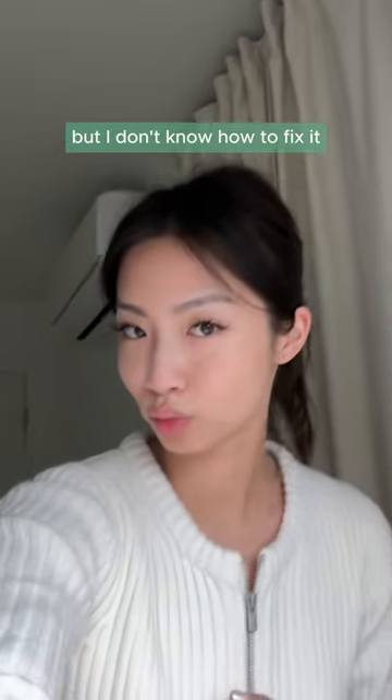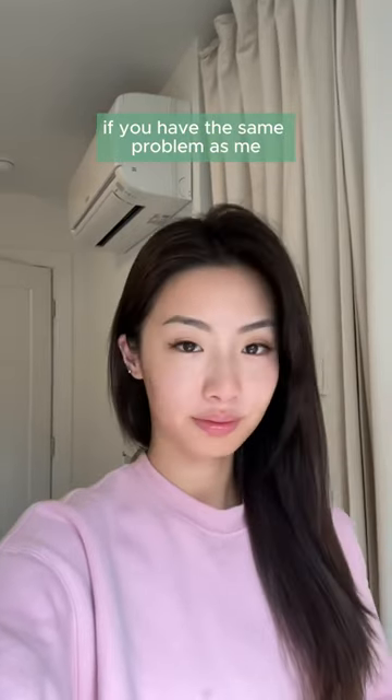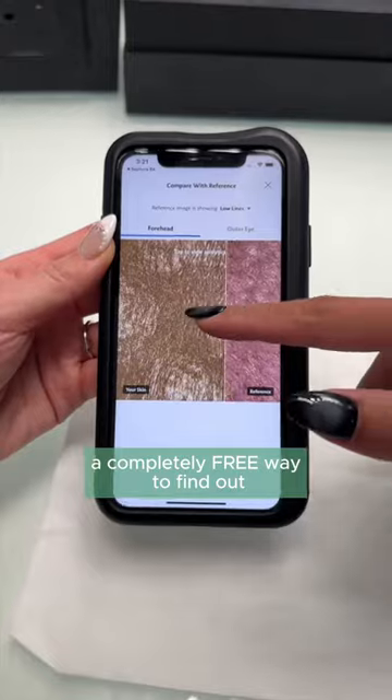I know all the problems that my skin has, but I don't know how to fix it. If you have the same problem as me, I'm going to teach you a completely free way to find out.